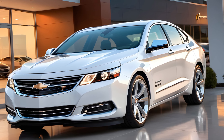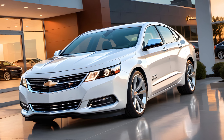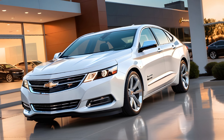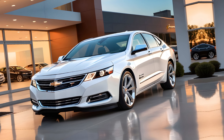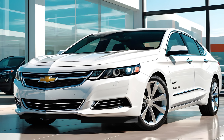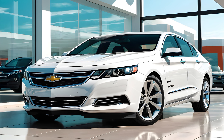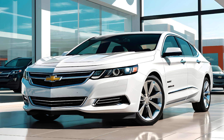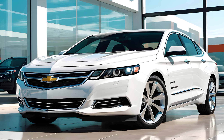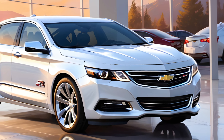The verdict — the 2025 Chevy Impala SS is more than just a full-size sedan. It's a statement of style, power, and innovation. With its sleek design, luxurious interior, robust performance, and competitive pricing, the Impala SS is set to redefine what we expect from a family sedan. It's a car that promises to deliver an exceptional driving experience, whether you're navigating city streets or cruising on the highway.